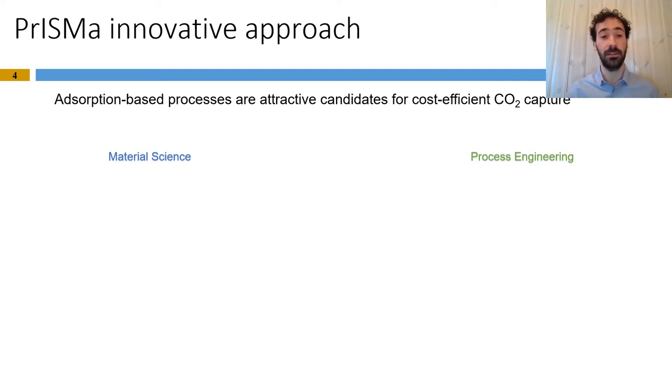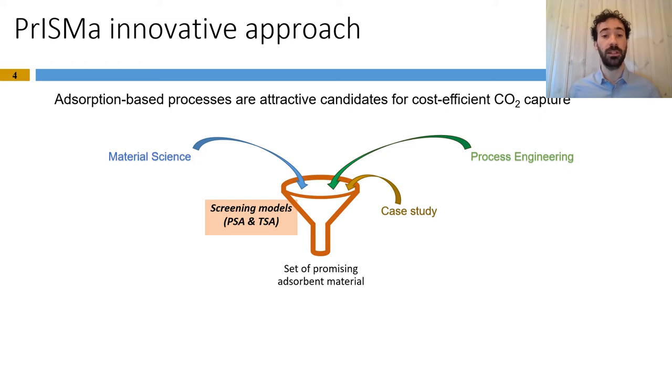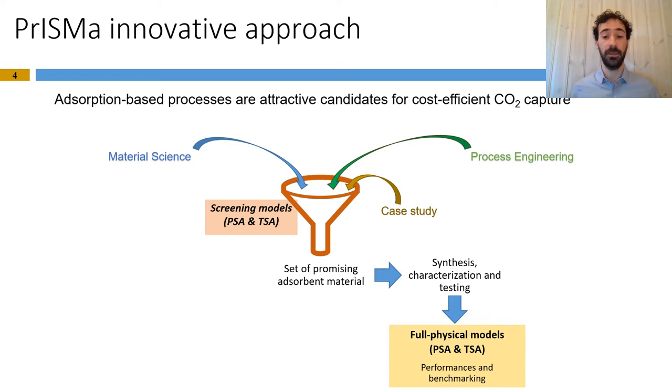This techno-economic screening tool takes elements from material science and process engineering and from several relevant case studies, where case studies are defined as combinations of CO2 sources and sinks. The core element of this tool is the development of so-called screening models, which are fit-for-purpose models of pressure and temperature swing adsorption processes combining computational lightness with enough accuracy to perform techno-economic considerations and identify cost for each material from the database. This will identify a set of promising adsorbent materials — the top-performing ones — whose information will be sent to material scientists for synthesis, characterization, and testing. Then some information will be sent back to the modeling team, which through full physical models — rigorous models of PSA and TSA processes — will run performance and benchmarking analysis.